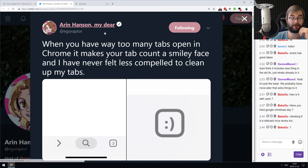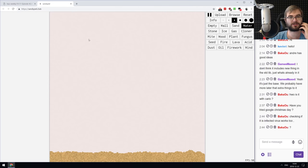A funny find from Aaron Hansen: if you have too many tabs open in Chrome on mobile, it changes your tab count to a smiley face. Being a person who never opens too many tabs, I've never seen this, but it's a neat little trick.